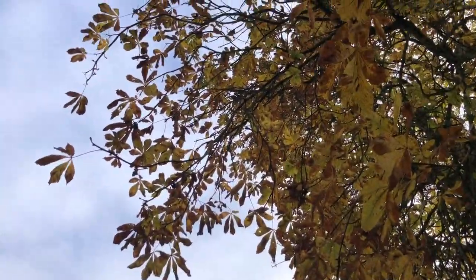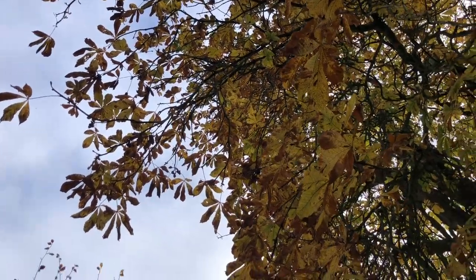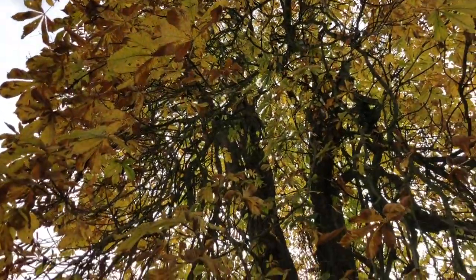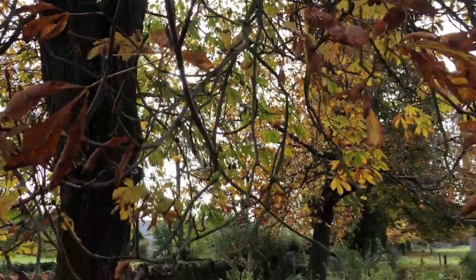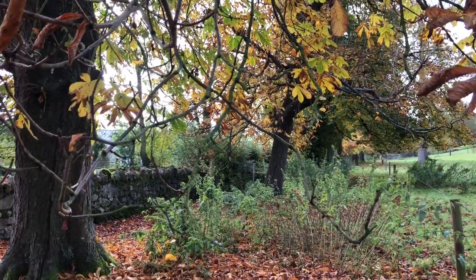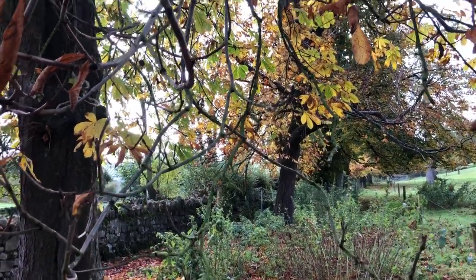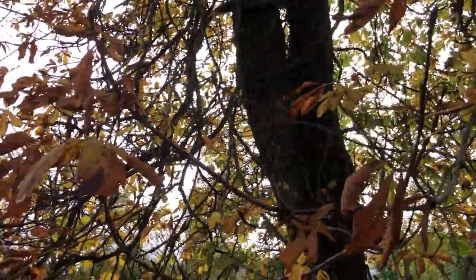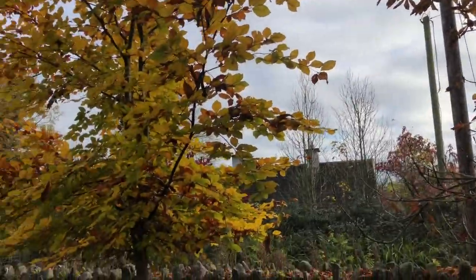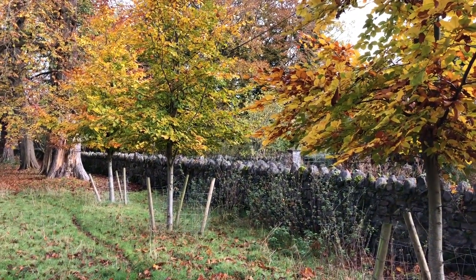They're now so old they're dying. So whenever one of these dies — these magnificent ancient trees that were probably planted by my great, great, great, great grandfather — and because there's now an environmental disease which is killing the horse chestnuts, this is why I'm now replacing them with a different species, the beech trees.